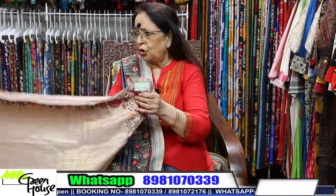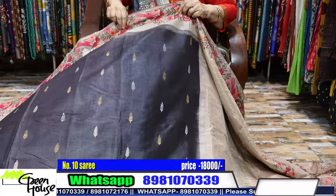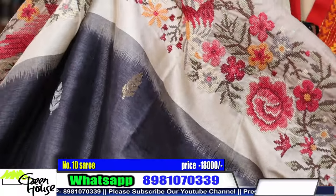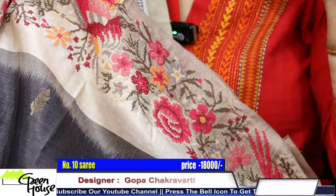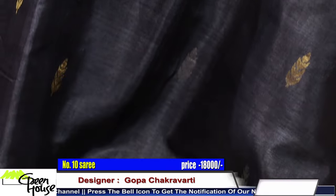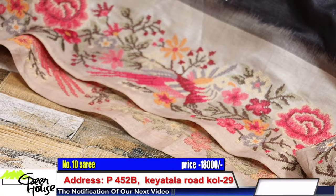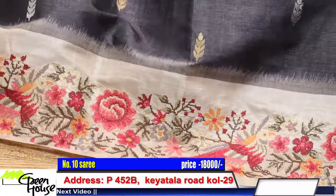And same, one more Tassar Banarasi. I generally am not showing sarees on weaves only — we give some touches of hand embroidery or machine embroidery. Machine is also hand machine embroidery, so we try to keep all these things.